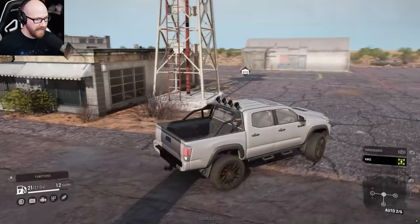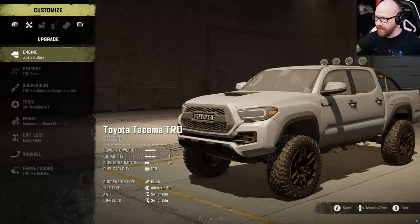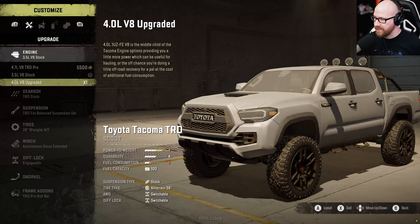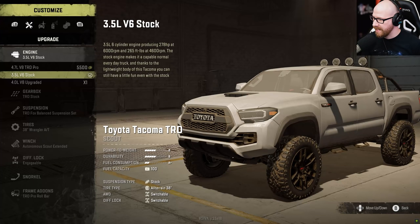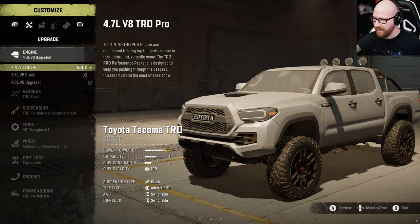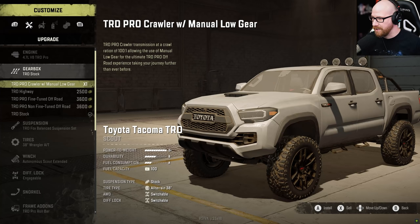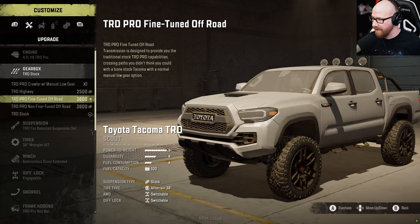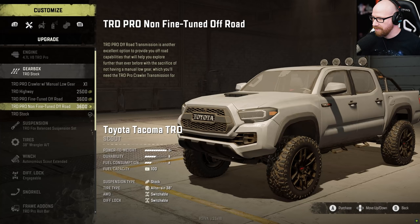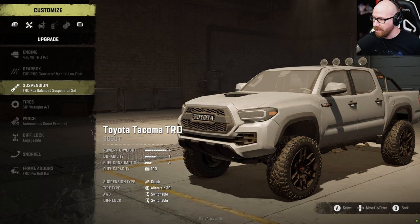Let's go over here to the garage and see what we can do to this thing. Customization — we have engine options here. I already purchased the V8 upgraded, but actually let's go with the pro — let's OP it a little bit. Gearbox options: you have a crawler with manual low gear, TRD highway, pro fine-tuned off-road, and pro non-fine-tuned off-road. I love that they have little descriptions here that explain everything. We're going to go with the pro crawler because we're probably going to need it on this map.